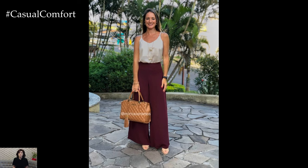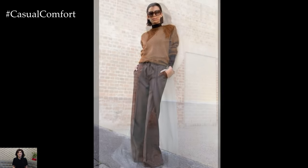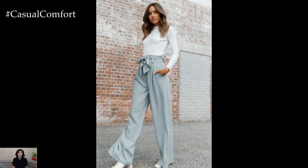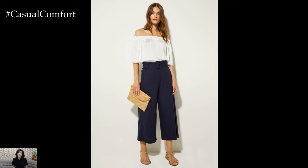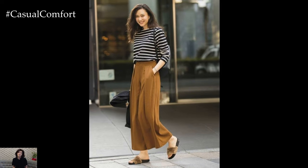Picture this: a pair of high-waisted wide trousers in a luxurious fabric like satin or crepe, effortlessly paired with a fitted blouse or a sleek tucked-in shirt. This combination creates a modern and polished look that exudes understated sophistication. The wide-leg silhouette elongates the legs and flatters the figure, while the tailored top adds structure and balance to the ensemble.